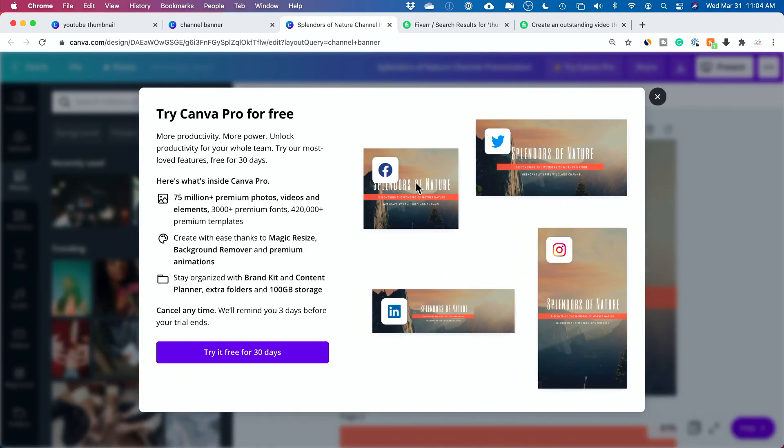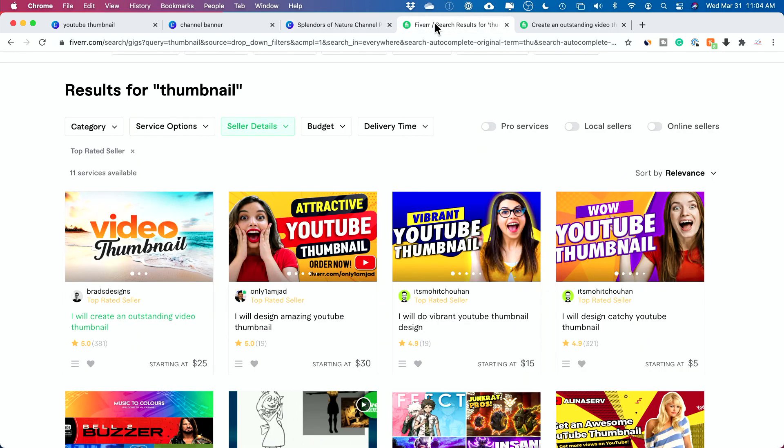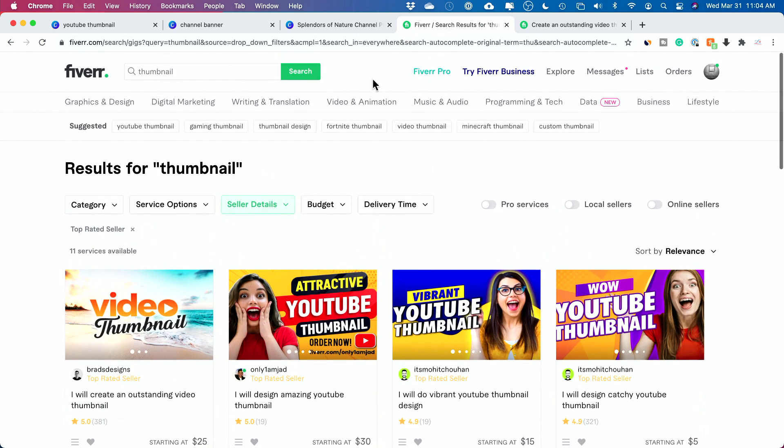You can also use the resize option, which is great. You could basically create a bundle package — if you create a design for Instagram for someone, you can then give it to them for all their social media: design it once and it will automatically resize. I would usually do this as well if I was creating these Fiverr gigs.